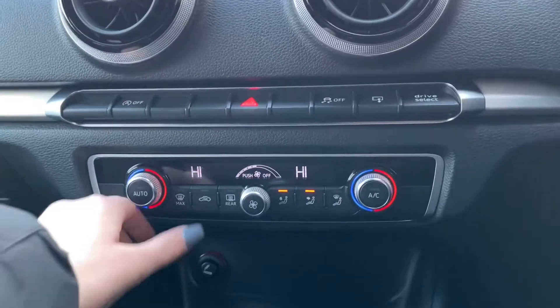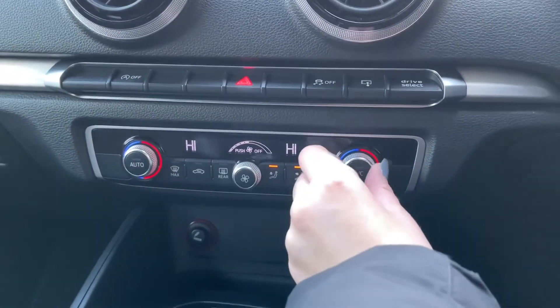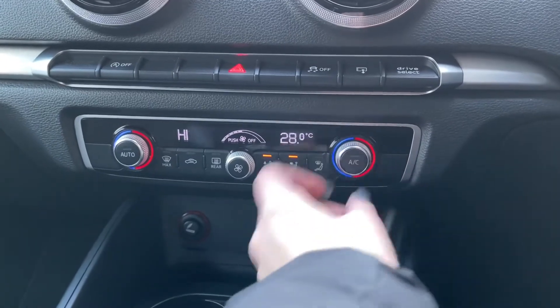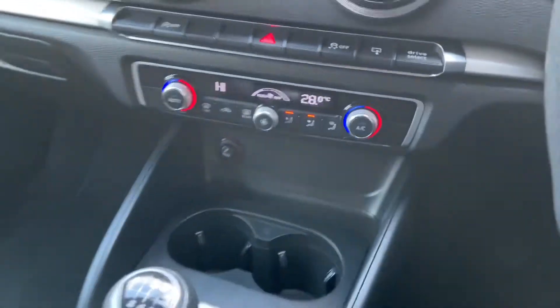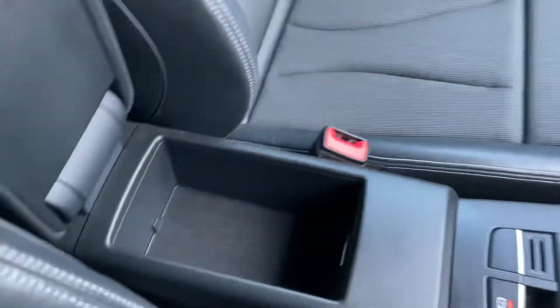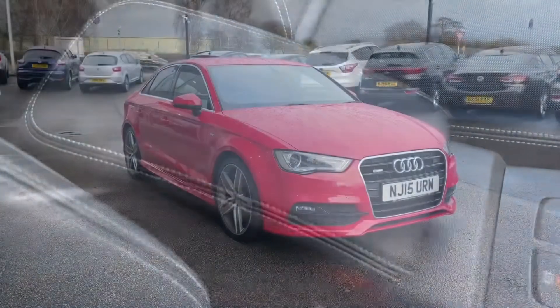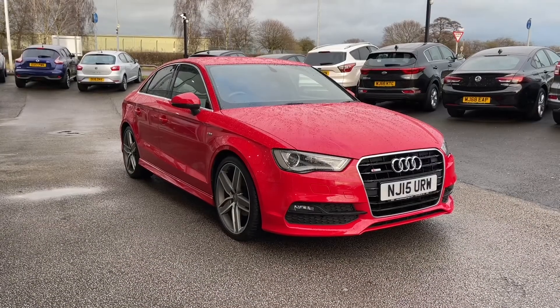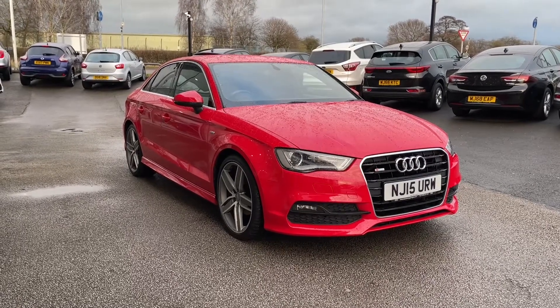There is also a handy button that folds the main display into the dashboard, so if you don't want it on show you can easily put it away. On your centre console you have dual climate control, meaning you can adjust one side of the car without affecting the other — so if you like it hotter than your passenger, you can adjust your side independently. Further features on the centre console include the main control buttons for the digital display and a centre armrest with storage.